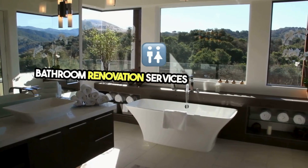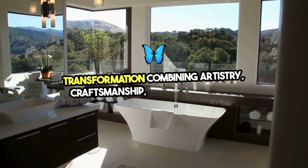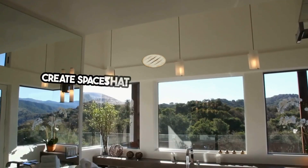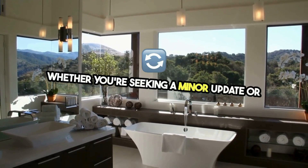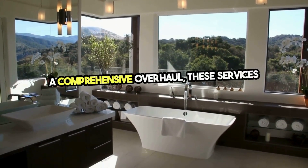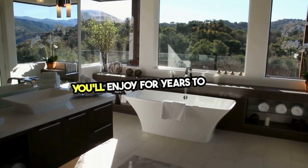Bathroom renovation services offer a journey of transformation, combining artistry, craftsmanship, and innovation to create spaces that reflect your unique style and meet your functional needs. Whether you're seeking a minor update or a comprehensive overhaul, these services ensure a smooth process and a breathtaking outcome that you'll enjoy for years to come.